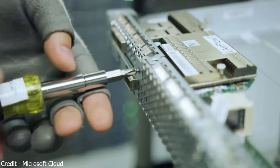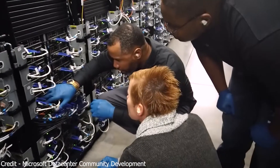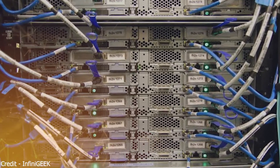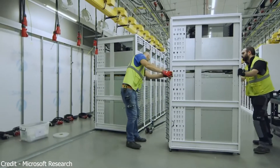It serves billions of customers and 23 million companies worldwide. Microsoft's data center has a highly developed energy infrastructure, which is important in case of a single power cut. It has no less than 9,000 battery cells with 140 electrical generators that can power up 3,000 homes.